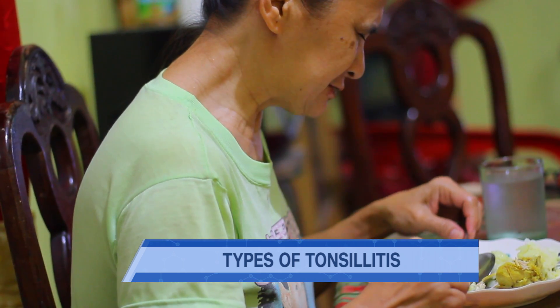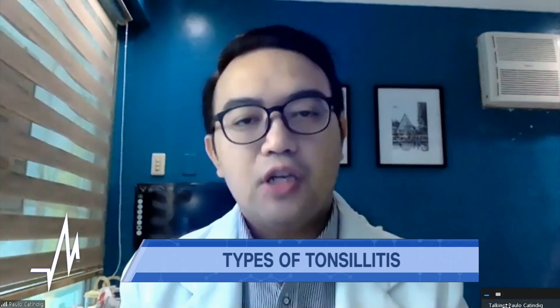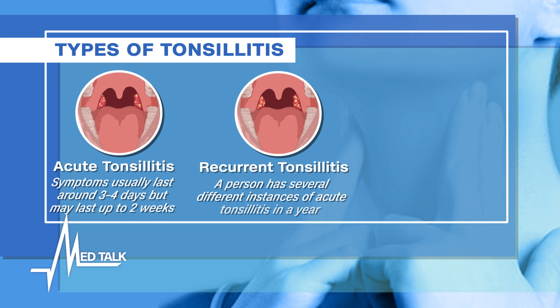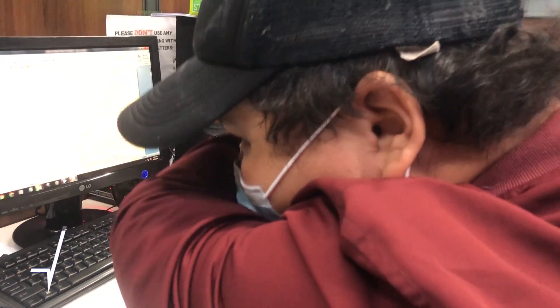When we say chronic tonsillitis, it's recurrent. Here in the Philippines, the guideline is that if patients have three to five episodes of tonsillitis in a year, we note that as chronic or recurrent tonsillitis. Whatever the type, the symptoms usually remain the same.